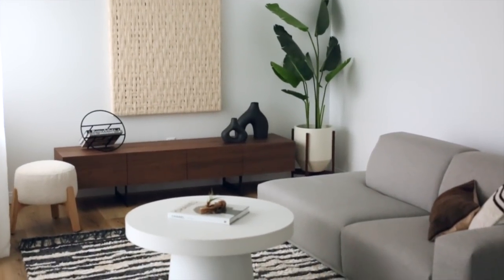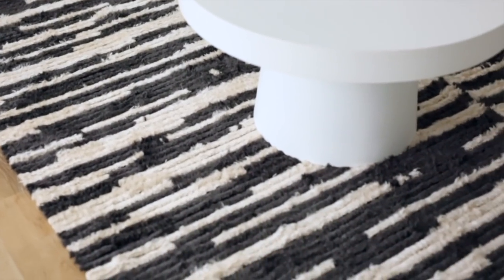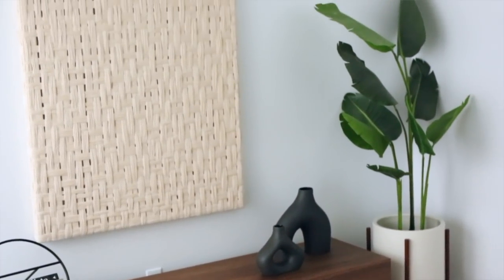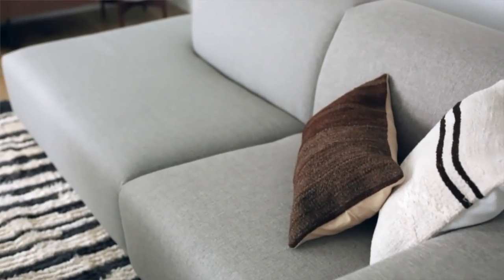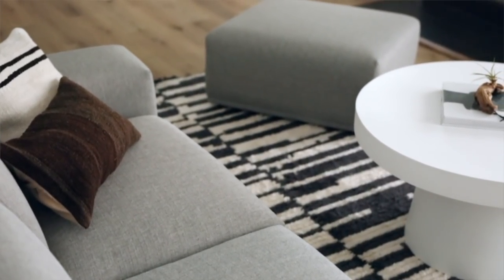I think we are done with the new living room design and I cannot tell you how much I love this. It is so cozy, so practical, super comfortable, but still looks really good — exactly what I was looking for. I definitely think the Castlere furniture pieces helped me achieve the look I wanted. Thank you so much for watching this living room makeover video. A huge thank you to Castlere for sending over these pieces. Don't forget to check the description box below for all the links — I'll see you guys in my next video, bye!